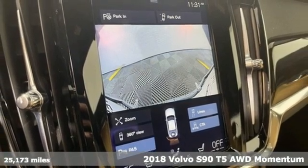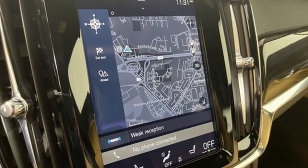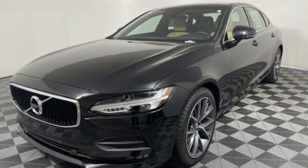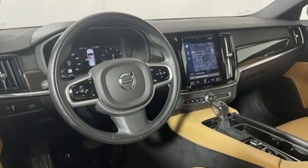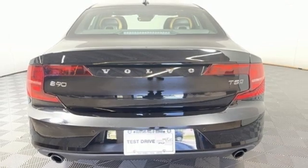Features include streaming audio, dual zone climate control, Wi-Fi hotspot, power sliding and tilting sunroof, intercooled turbo inline four-cylinder engine, and four-wheel drive.